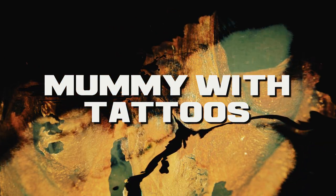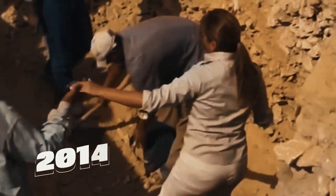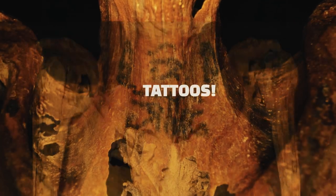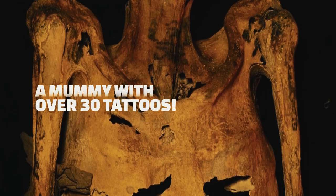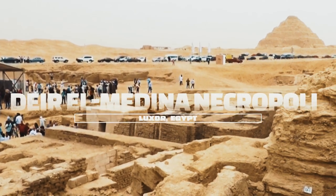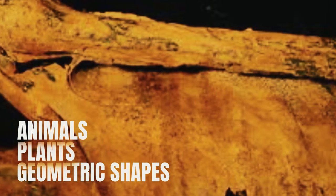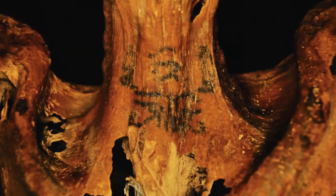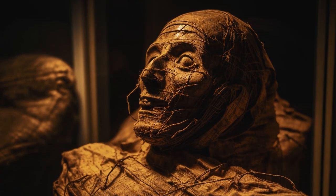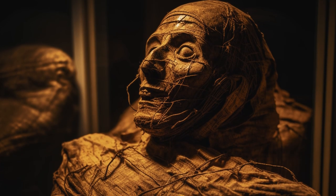Mummy with Tattoos. In 2014, archaeologists in Egypt discovered a mummy with over 30 tattoos. Believed to be that of a woman, the mummy was found in a tomb near the Deir al-Medina necropolis near Luxor. The tattoos consisted of animals, plants, and geometric shapes, and are believed to have been a form of body art suggesting the woman was a member of a religious or social group.